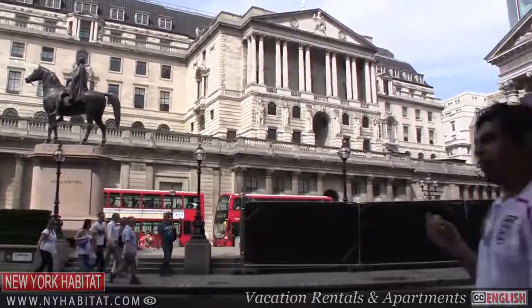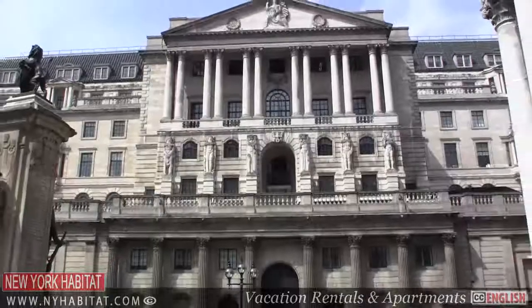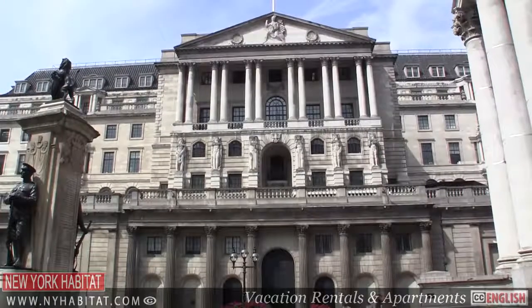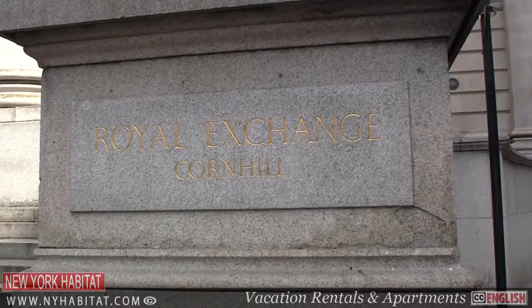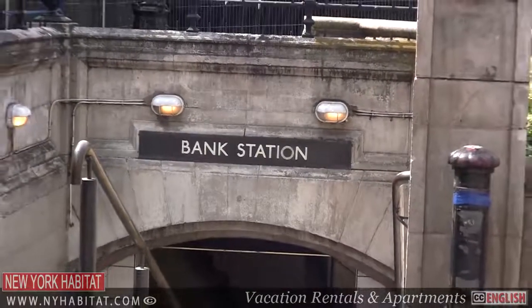The City of London is arguably the financial capital of the world, although New York may have something to say about that. More than 500 banks have offices here at the Bank of England. Predominantly serving the financial sector, there are over 300,000 people working within the city boundaries.